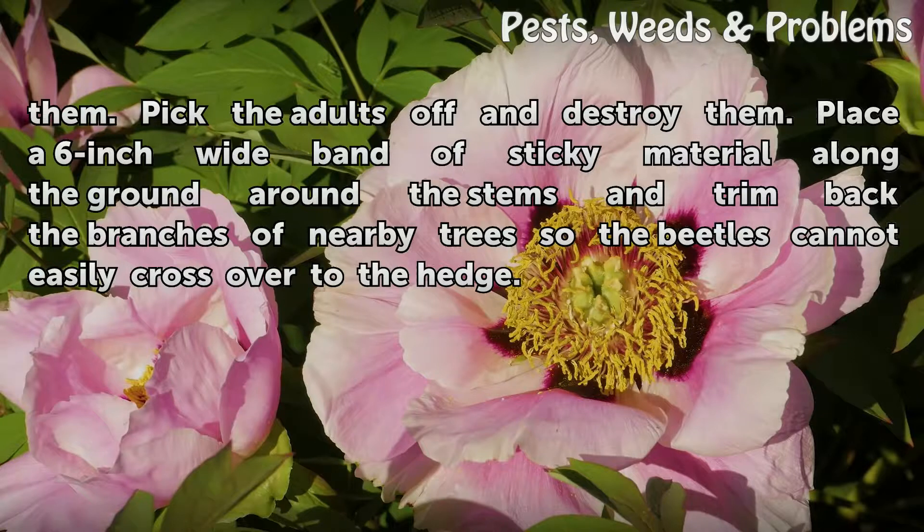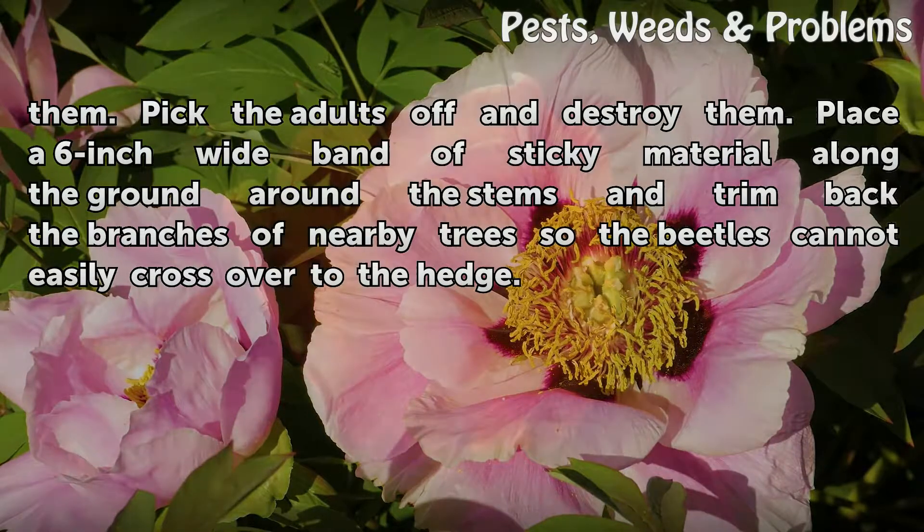Healthy hedges should not be seriously harmed by leaf-eating beetles. Pick the adults off and destroy them. Place a 6-inch wide band of sticky material along the ground around the stems, and trim back the branches of nearby trees so the beetles cannot easily cross over to the hedge.